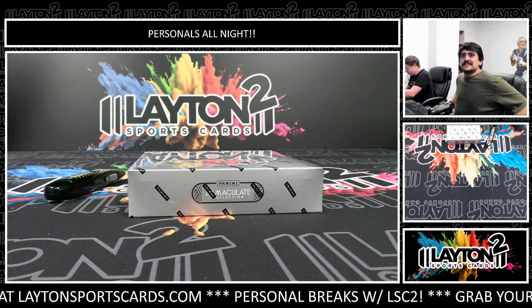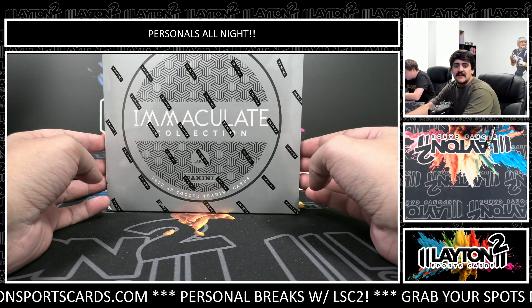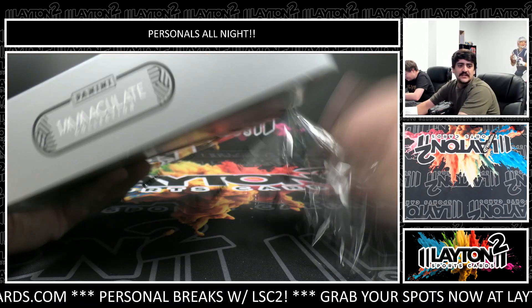What's going on guys, got Kyle here with Laden Sports Cards and we are ripping one box of 2022-2023 Immaculate Soccer. This one is for Chris G — good luck Chris, let's see some fire. Last one was really good.